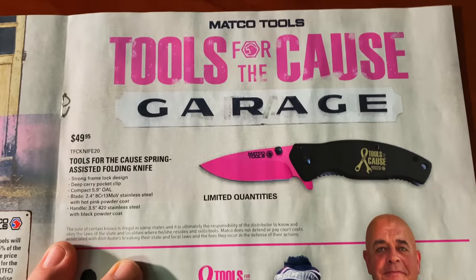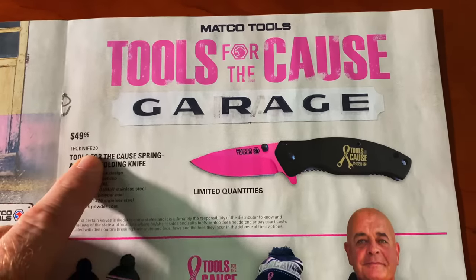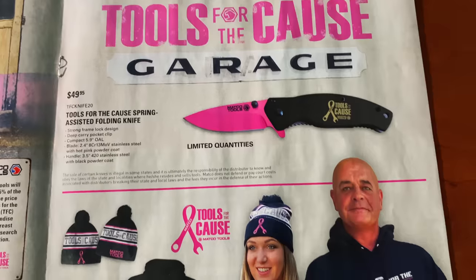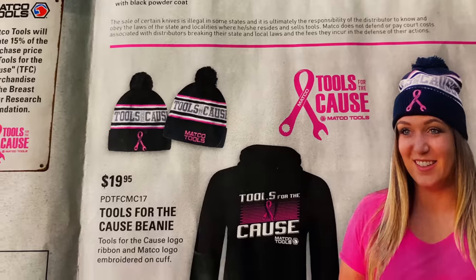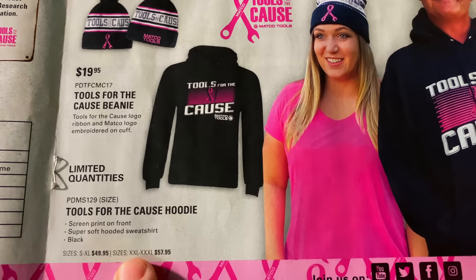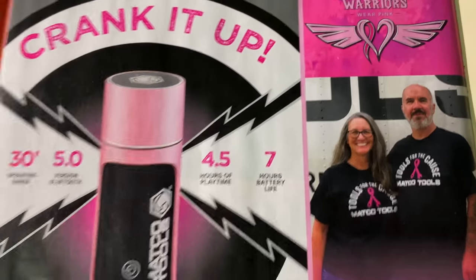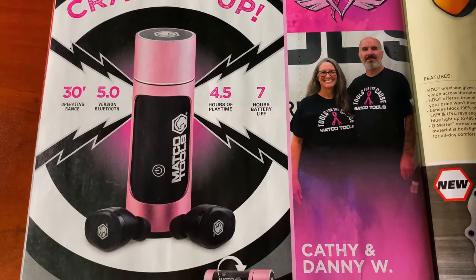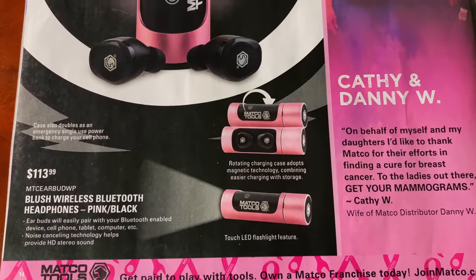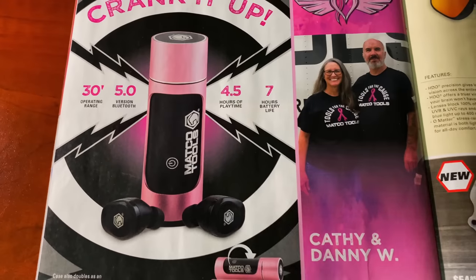Here is the Tools for the Cause spring-assisted folding pocket knife — $49.95. There's the part number, limited quantities. It looks pretty cool with a hot pink powder coated blade. Pretty sharp knife. And there are the beanies at $19.95. The hoodies are $49.95 and $57.95 for the larger sizes. Pretty good looking hoodies. In the back they have the Crank It Up Bluetooth earbuds at $113.99, and it also doubles as an emergency single-use power bank to charge your cell phone — so that's pretty cool.